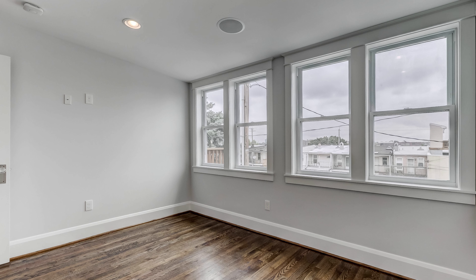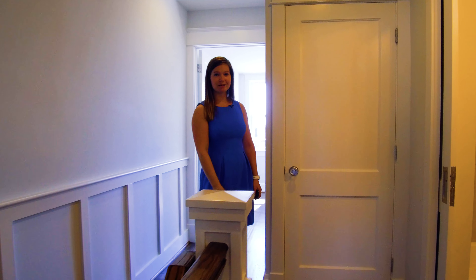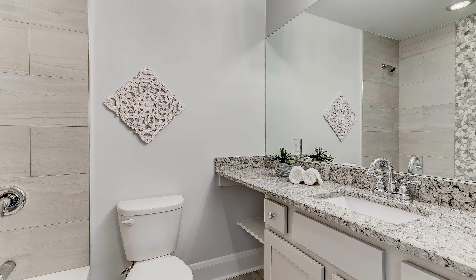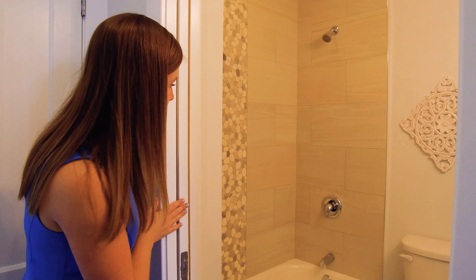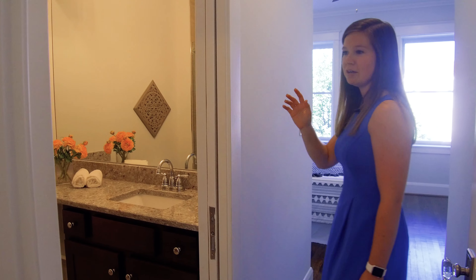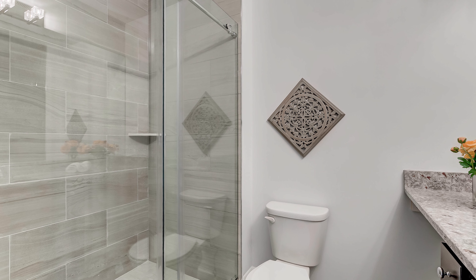Before I take you out to the deck and the garage, let's go check out the basement. In the basement, you have two really good-sized bedrooms with lots of natural light. One of the things that I really like is that you have built-in speakers in this first room. Along with the full bath down here, you also have a second good-sized bedroom with a lot of natural light that has access to your back patio.